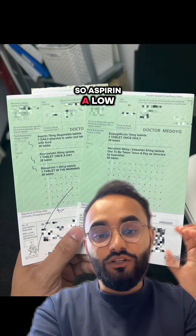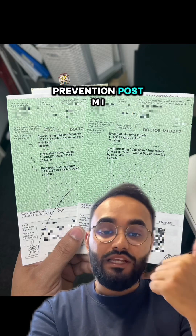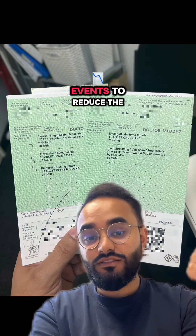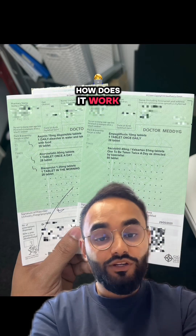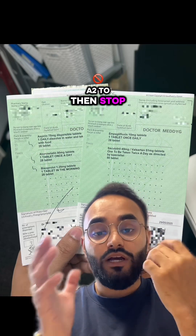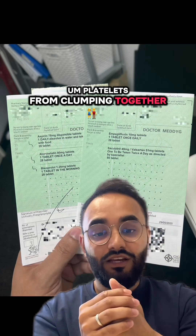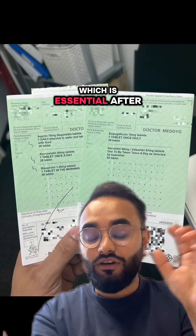First up we've got aspirin. At a low dose, aspirin has an anti-platelet effect, typically used for secondary prevention post-MI and post-ACS events to reduce the risk of further heart attacks and strokes. Aspirin irreversibly inhibits COX enzymes to reduce thromboxane A2, stopping platelets from clumping together and reducing the risk of clots forming in arteries, which is essential after a heart attack.